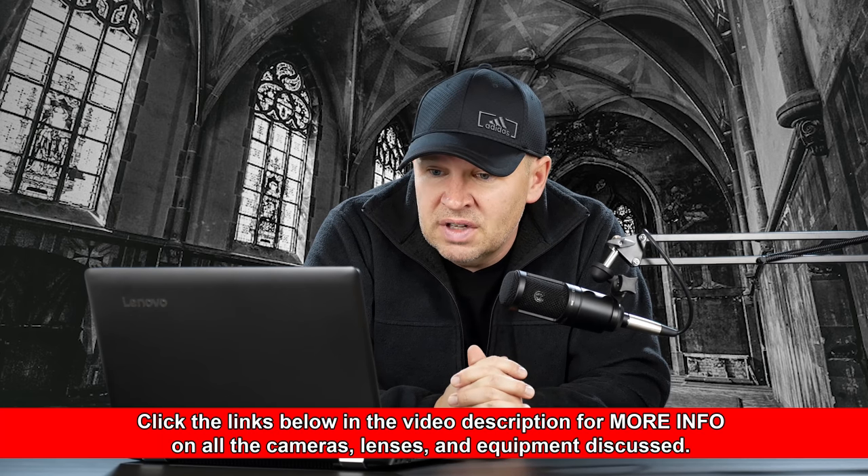Hey folks, Matt from artoftheimage.com. We've got David writing in from India asking about what camera to buy. Some Nikon and Canon choices here. He says: 'Hello, I'm from India and I've decided to purchase a camera. My picks are the Nikon D7200, the Canon EOS 80D, and EOS 77D.'